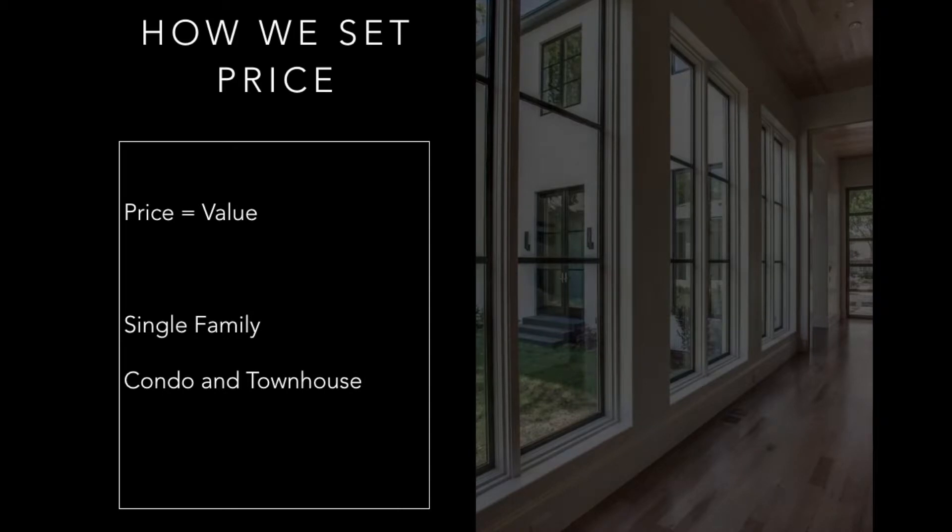How we set price: when you're looking for a home inspector, the most important thing for you to identify is who's going to provide you with the most value. You don't want to go to the bottom of the barrel and look for the cheapest inspector, and conversely you don't want to go to the top and find the most expensive inspector. What you want to find is the middle ground where you're getting the most value for the price that you pay. We make a slight differentiation between single family detached homes and condos and townhomes, so the pricing between these two is going to be slightly different.